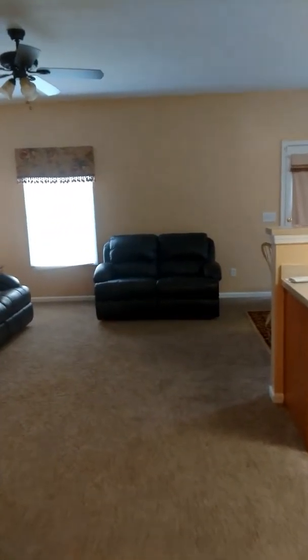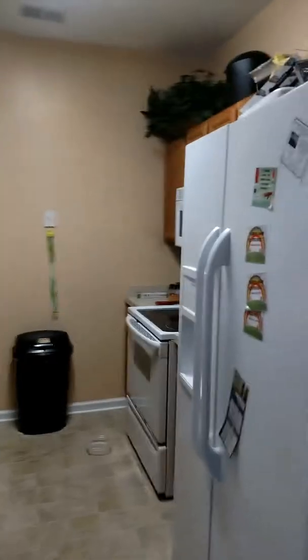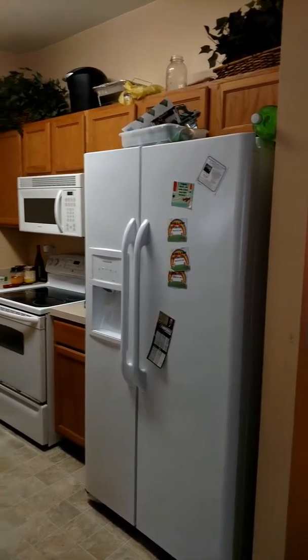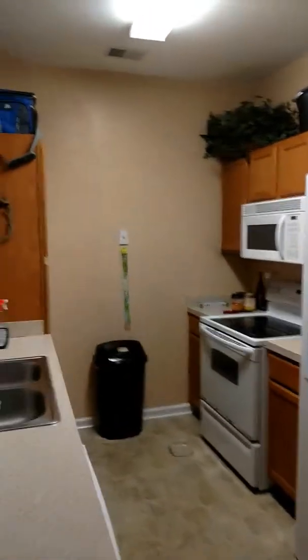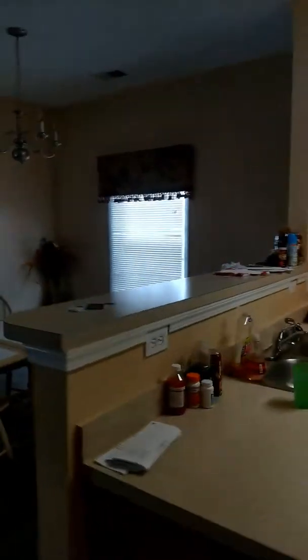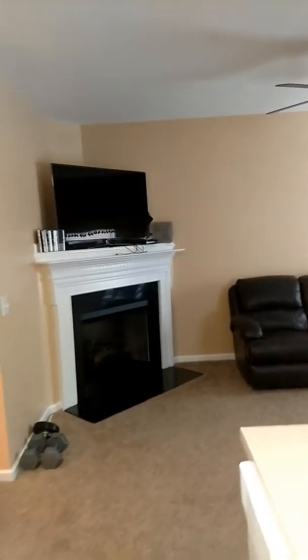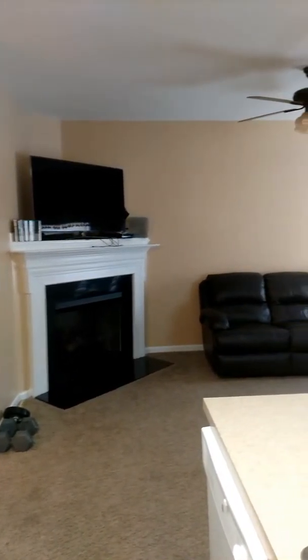Straight forward is an open floor plan. You have your kitchen to the right. There will be a similar refrigerator — the one in the video does not convey; the one that's in the garage will convey with the house. You do have the kitchen area, a bar area here, your dining area there. Now I'm standing in the kitchen.